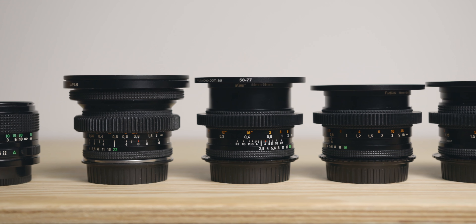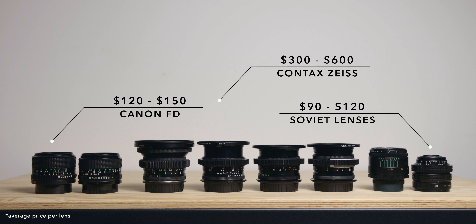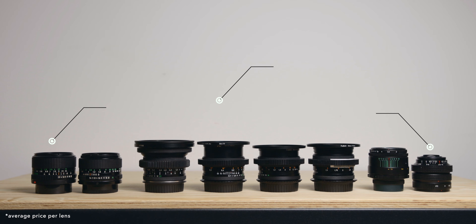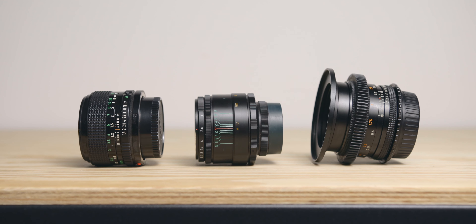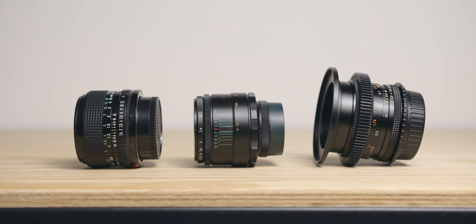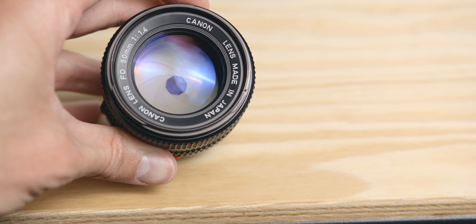Since we are talking about investing, I want to first touch on price. Vintage lenses are usually very affordable, especially when compared to modern cine glass, unless of course they're extremely rare or special. The second reason is that they hold their value very well and might actually gain value in the years to come. So they are worth keeping, and even if you decided to get rid of them, it would most likely be for the same amount or slightly more.